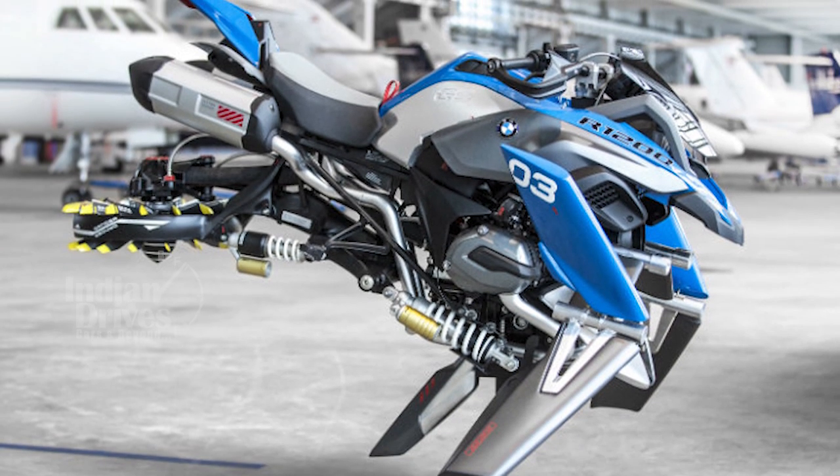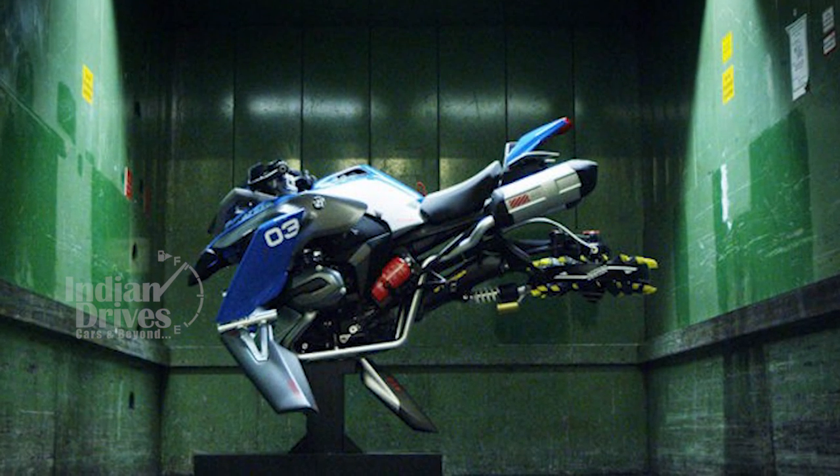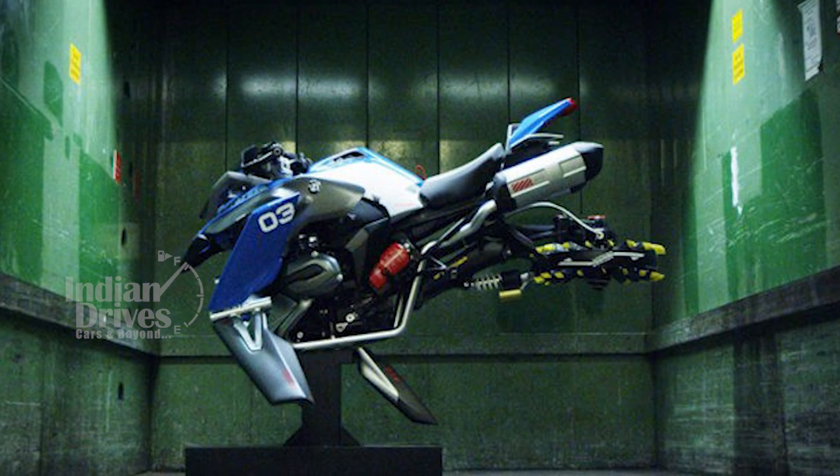The Hover Ride design concept is on public display at LEGO World in Copenhagen, and will soon move to various sites of the German automaker.